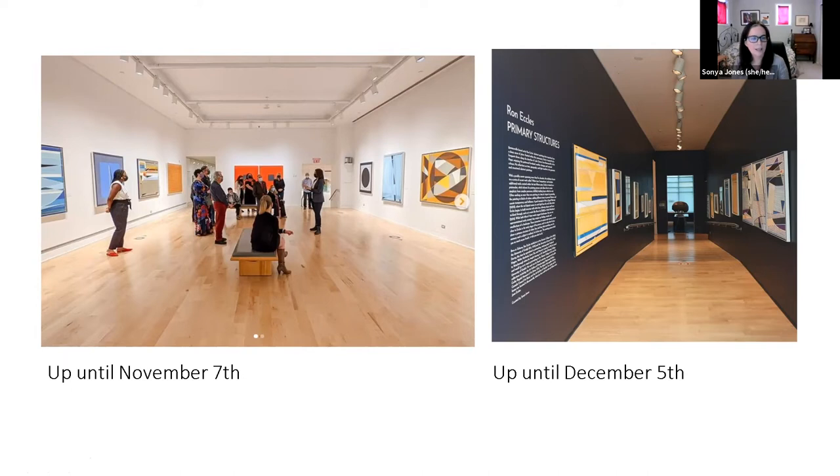I really hope you get a chance to see Ron's show. He's a painter where standing in front of the work you really see those layers, the dimension, the tones and color, and his playing with light — it is an experience being in front of the artwork.